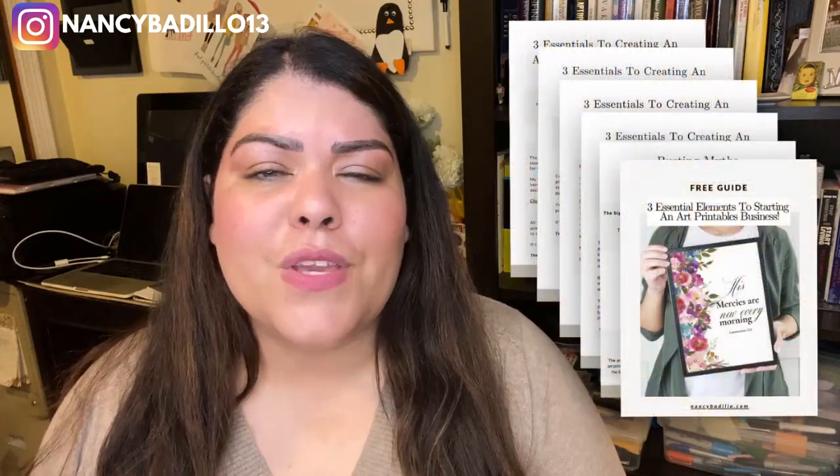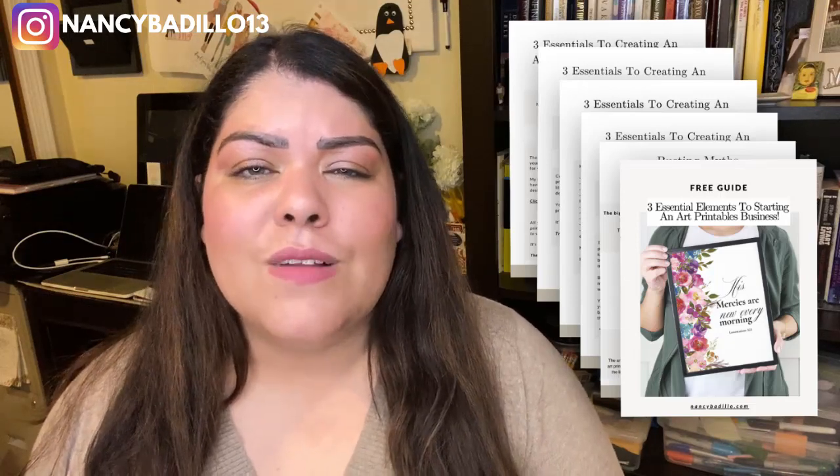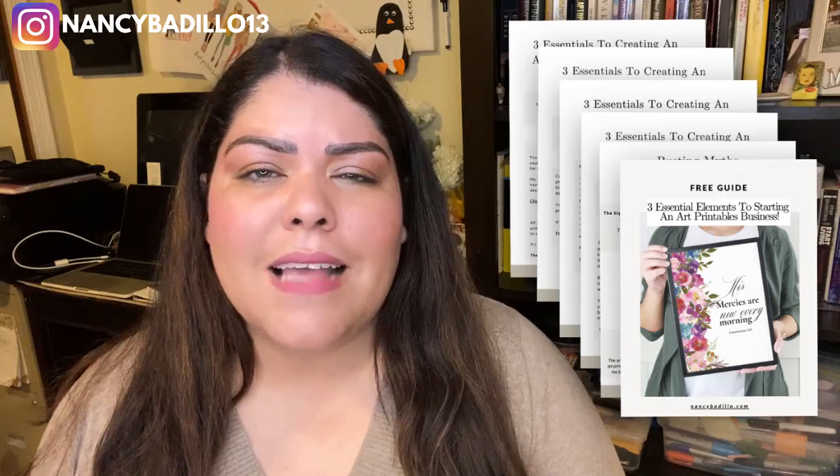If you're interested in learning more about arts printables and digital products, make sure that you get this free PDF guide. I talk about the three essential key elements that you need to start your very own Arts Printable XC shop today. I'm going to leave the link in the text box below as well as in the comments, so make sure that you get your copy today.